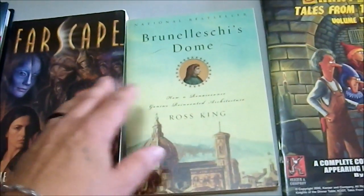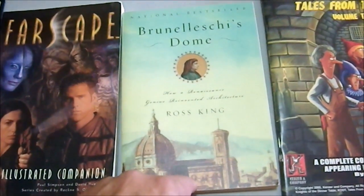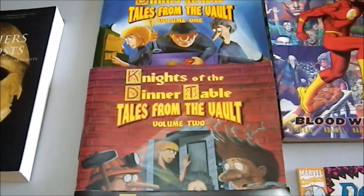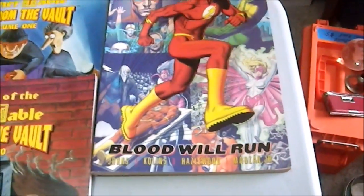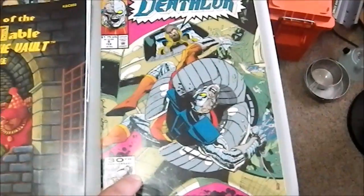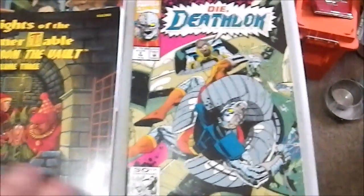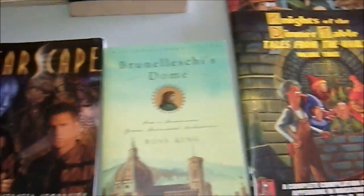Then we have Brunelleschi's Dome, a nonfiction book about a particular dome built in the Middle Ages. Then we have three volumes of Knights of the Dinner Table: Tales from the Vault — volumes one, two, and three. I got this, Flash Blood Will Run, and all four of these books for five bucks at a flea market. Then we have a Deathlok comic I picked up for a dollar because I love Deathlok and that front cover was just so wonderfully cheesy.